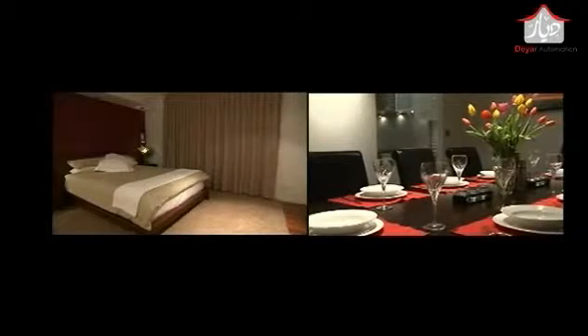The entry, hallways, kitchen, living spaces and master bedroom make arriving home an enjoyable part of your day with Dynalight.